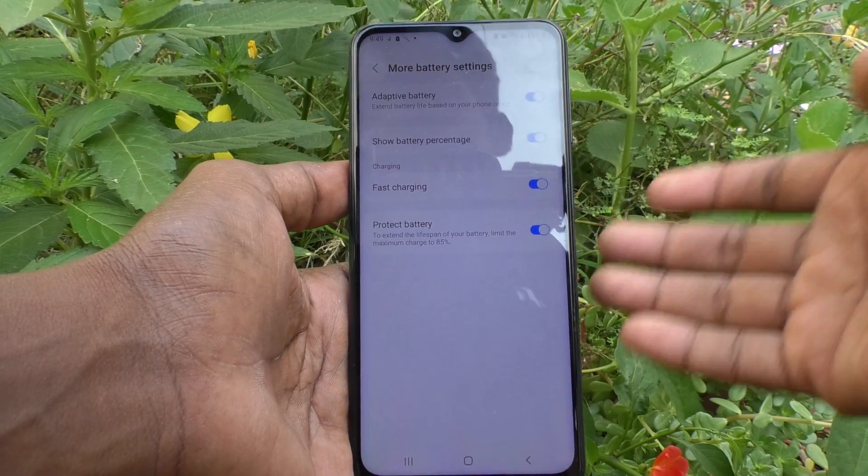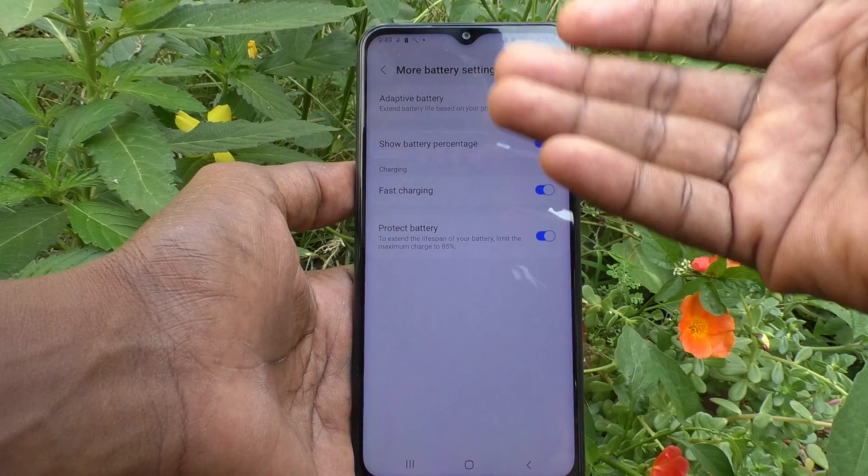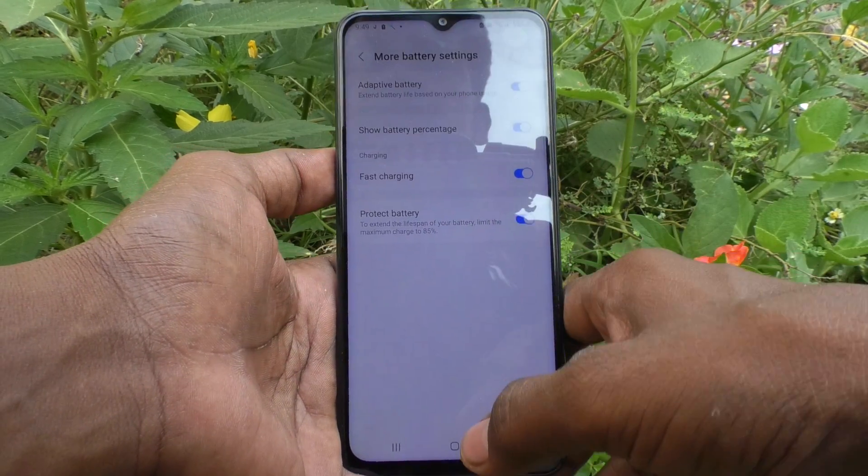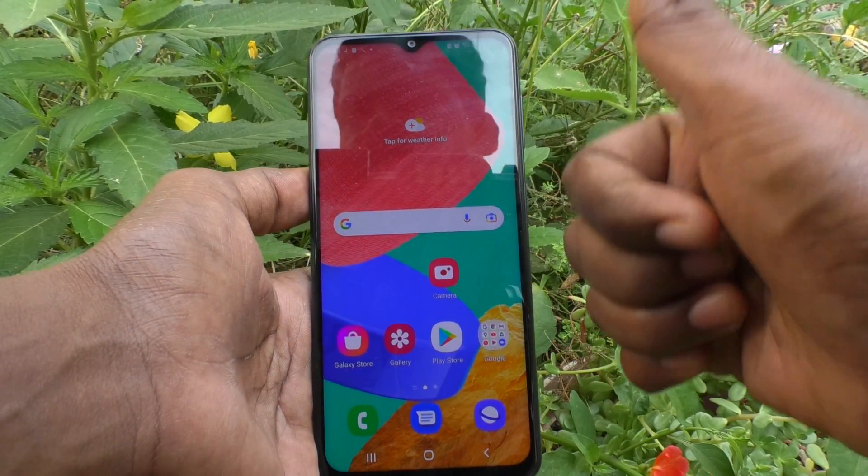In this way you can easily customize several battery settings in your Samsung Galaxy M33 5G. That's all friends, thanks for watching, bye.